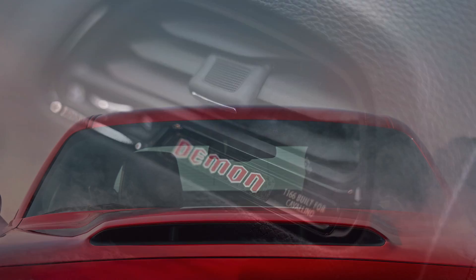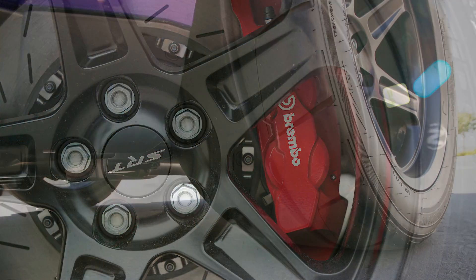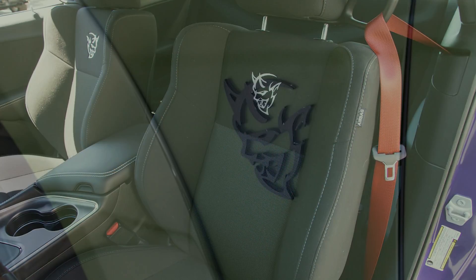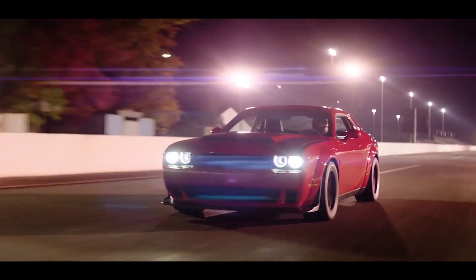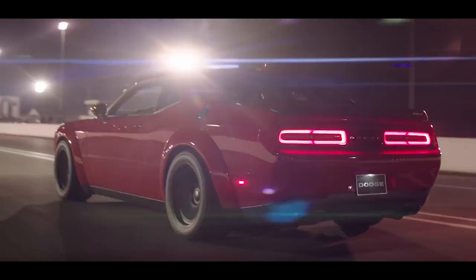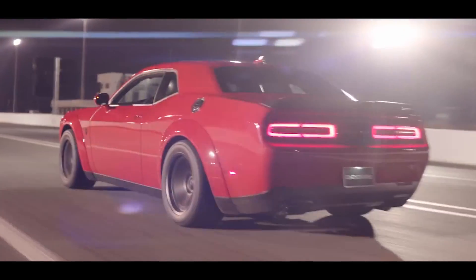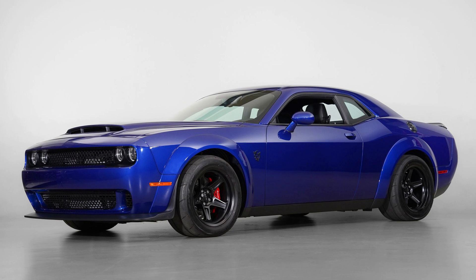Welcome back. Today we are going to go in depth on the story of why and how the 2018 Dodge Challenger Demon was created, looking behind the scenes at the engineering and some decisions as to why the car turned out how it did. The first part of this video will focus on the idea behind the Demon, why Dodge built it, the SRT team's brainstorming processes, and creating the name and logo. The second will go into the engineering and development of the engine and how they chose to improve it over the Hellcat motor.